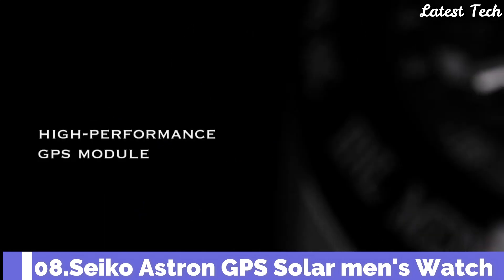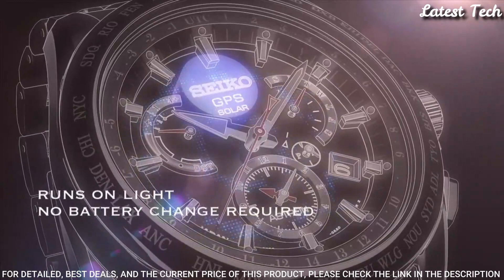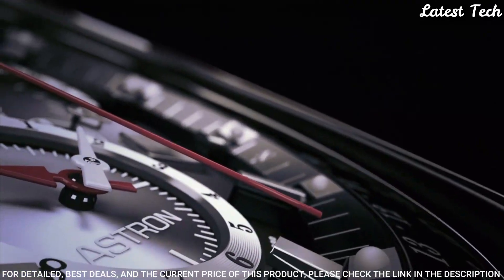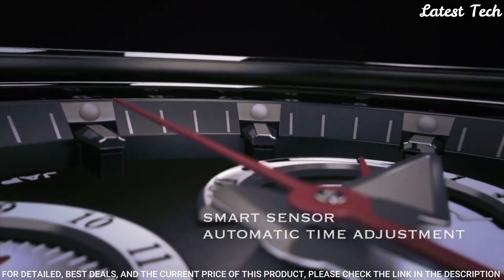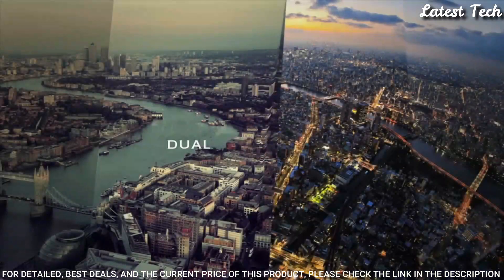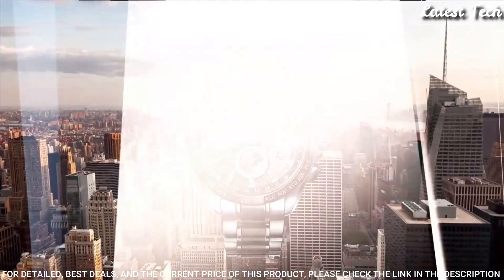Number 8: Seiko Astron GPS Solar Men's Watch. It has Japanese solar quartz movement and 5X53 caliber. Stainless steel hard-coating case of round shape. Case dimensions are 42.7mm in diameter and 13.3mm in thickness. Display type: analog. This timepiece has sapphire super-clear coating glass. Stainless steel hard-coating band, band color silver. 100m water resistance. Features equipped: GPS, glowing hands, glowing markers, anti-magnetic, dual time, power reserve indicator, perpetual calendar, world time, date, day.